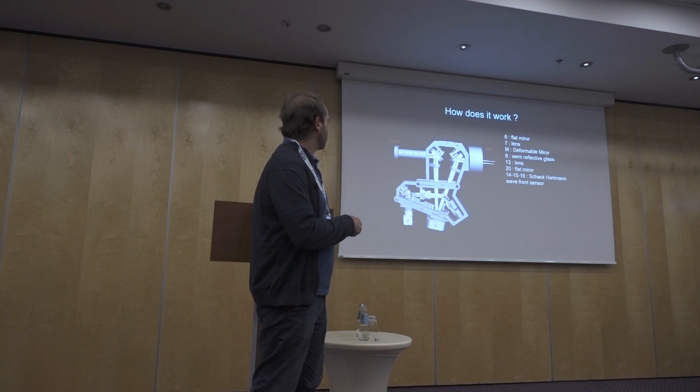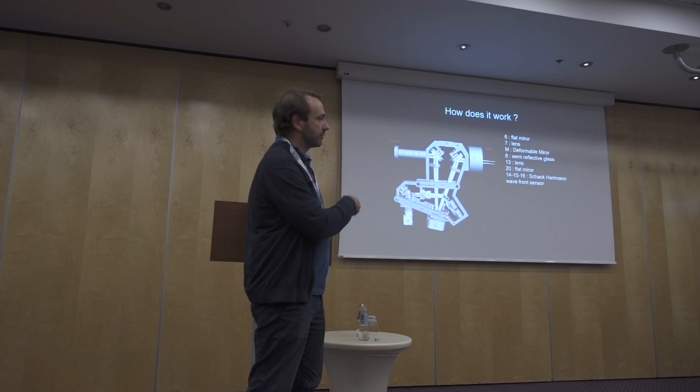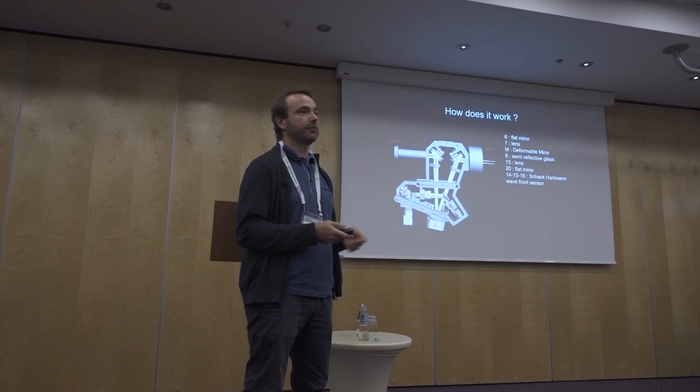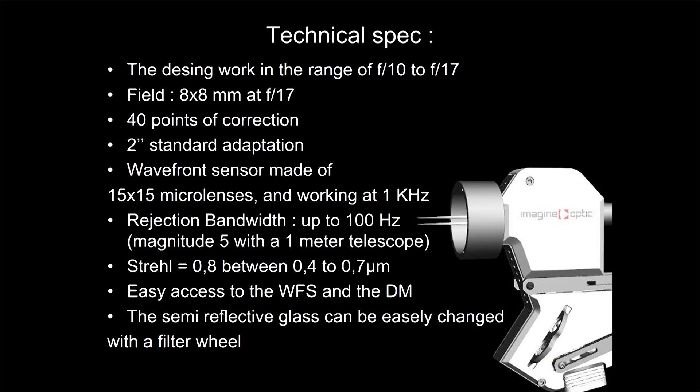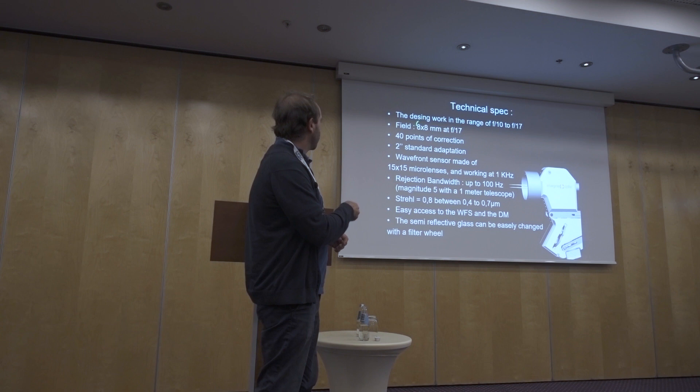After that it goes to a semi-reflective glass — one part of the light goes to the Shack-Hartmann wavefront sensor, and the other part goes to the camera. You can put any kind of camera you want on that side, and the other side will be a standard two-inch fitting for any telescope. The device can work on the one-meter telescope up to F/17, but also on a telescope at F/10 by adjusting lens positions inside. The field of view will be 8 by 8 millimeters on the one-meter telescope.